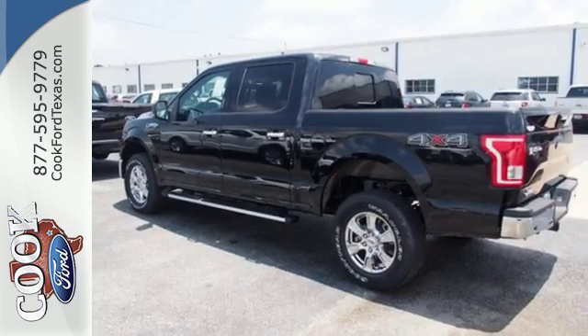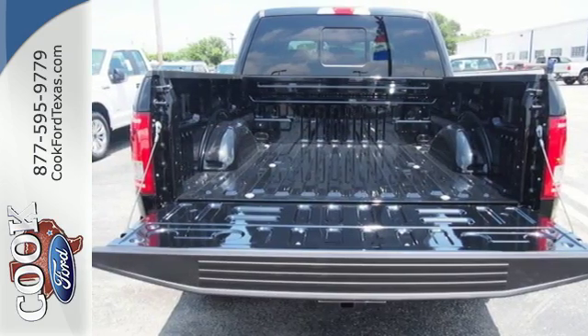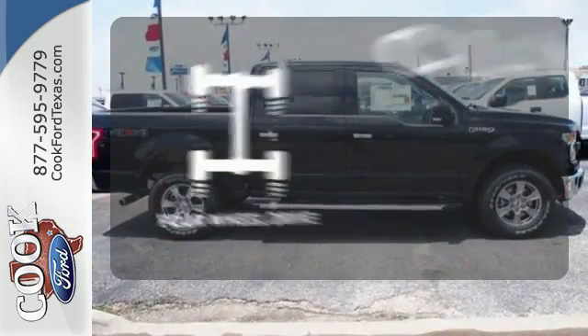Safety features including curve control, advanced track with roll stability control, and multiple airbags make this hard-working truck a safe bet. Climb any mountain.